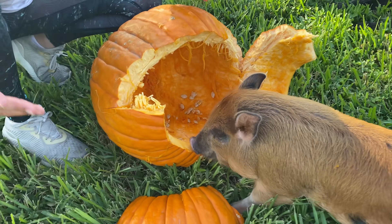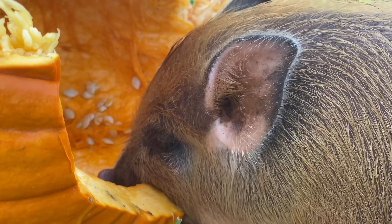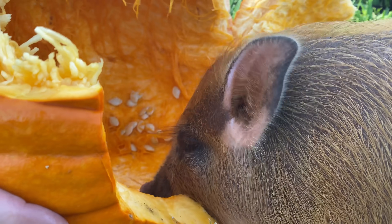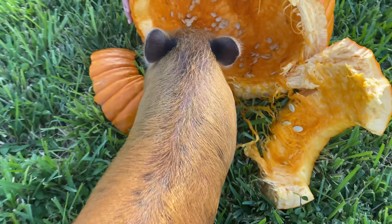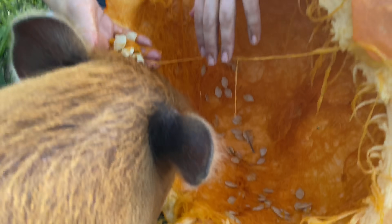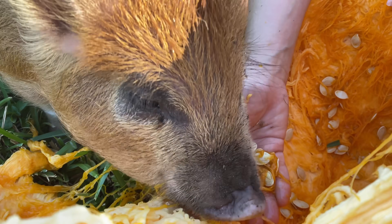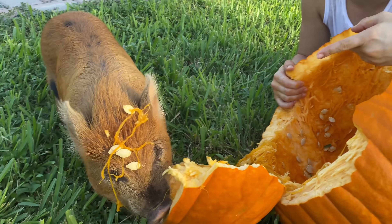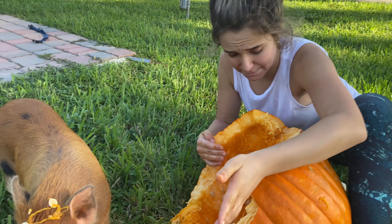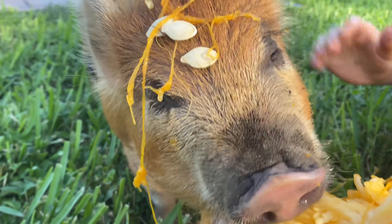I'm gonna go grab Ragu and see what he thinks. Take a look — Ragu is just so interested and he's already munching on this pumpkin. He just absolutely loves it. Is that some good pumpkin, buddy? You have a long way to go to finish that pumpkin. I'm gonna grab a handful of the yummy gooey pumpkin part and see if Ragu wants to eat it. He is loving his pumpkin, he just thinks it tastes so yummy. Ragu is completely making a mess of himself — this pumpkin is so giant compared to him.